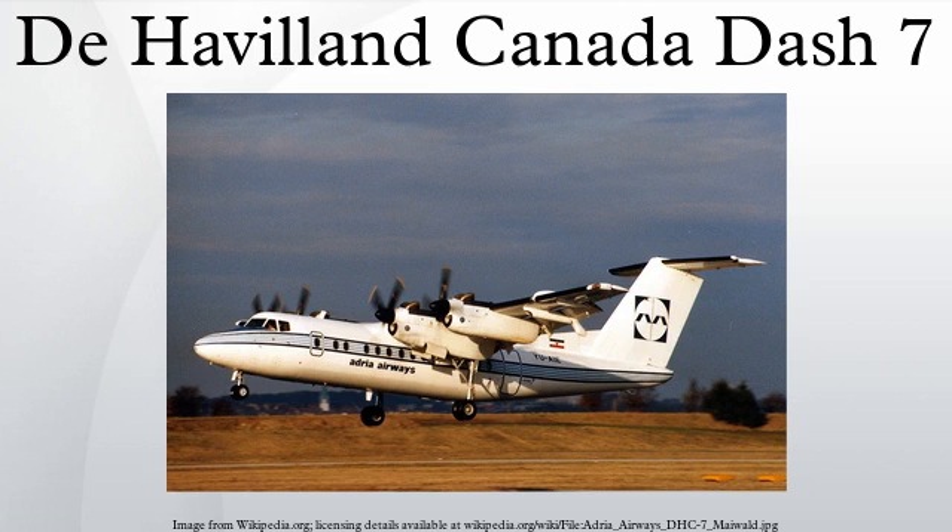One exception was operations at London City Airport which, upon opening in 1987, was capable of handling few other aircraft types besides the Dash 7 due to its relatively short runway and steep approach. The runway at London City Airport was subsequently lengthened and now accommodates jet operations including scheduled airline flights operated with Airbus A318 and British Aerospace BAe 146 jetliners.